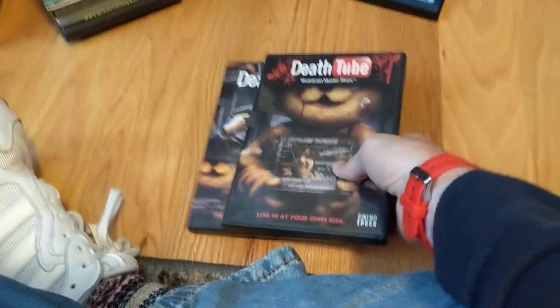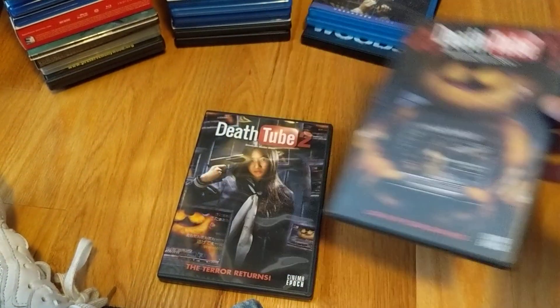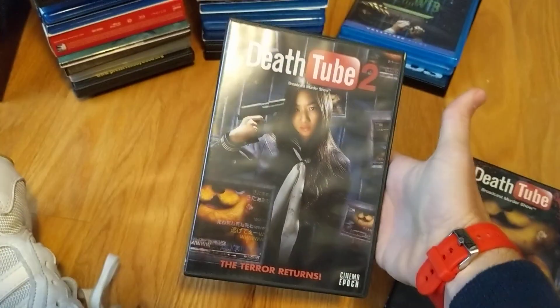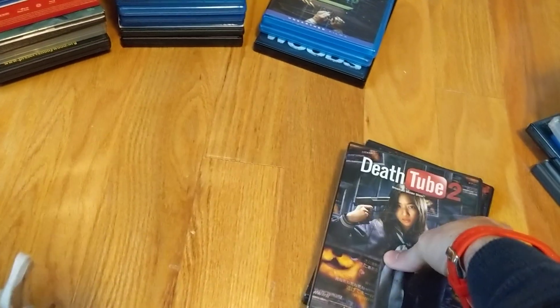Finally grabbed these — been wanting to check them out. I've heard the first one gets some good things. Death Tube and Death Tube Part 2 — sort of like the torture stuff, Saw-kind of movies, Hostel — that type of thing from what I've read. I think I'll get some enjoyment out of it even if it's just mindless gore.